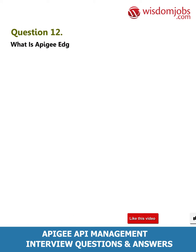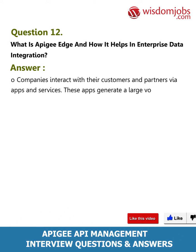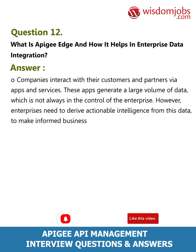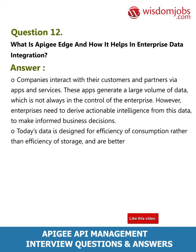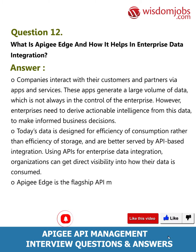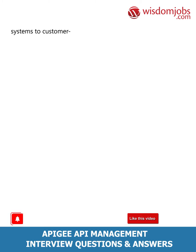Question 12: What is Apigee Edge and how does it help in enterprise data integration? Answer: Companies interact with customers and partners via apps and services that generate large volumes of data, which is not always in the control of the enterprise. Enterprises need to derive actionable intelligence from this data for informed business decisions. Today's data is designed for efficiency of consumption rather than storage, and is better served by API-based integration. Using APIs for enterprise data integration gives organizations direct visibility into how their data is consumed. Apigee Edge is the flagship API management product in Apigee's intelligent API platform, enabling you to optimize data from back-end systems to customer-facing apps.